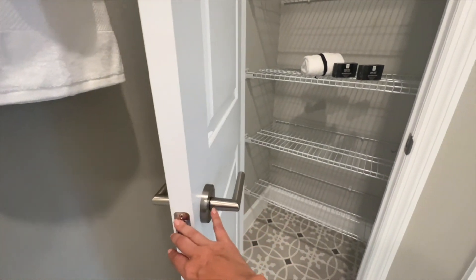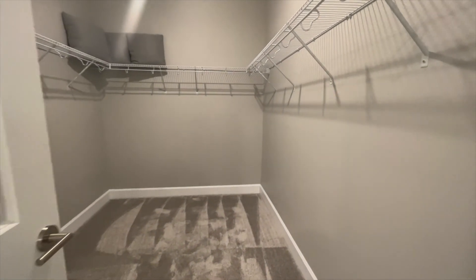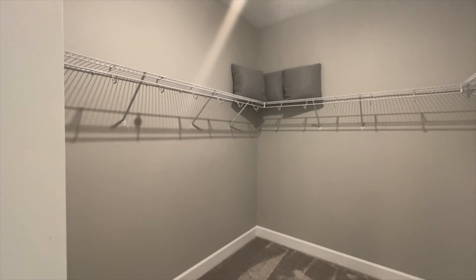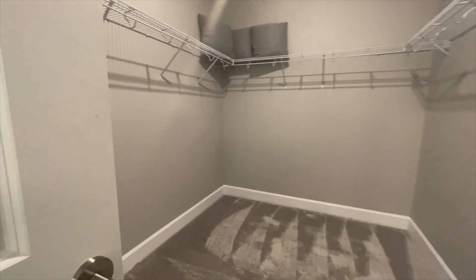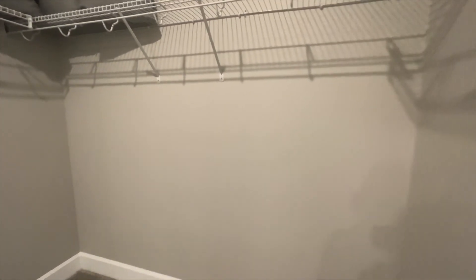Like I said, this is St. Cloud, and this community is about 20 to 30 minutes away from the airport and 40 to 45 minutes away from Universal Studios and Disney. Look how spacious this closet is — I'm actually going to go inside to show you how big it is. It is very, very spacious.